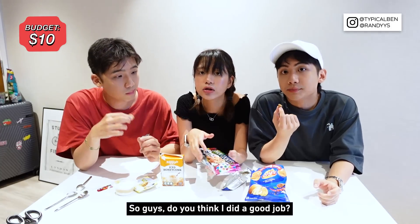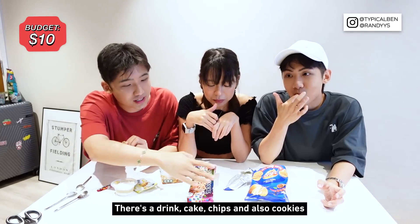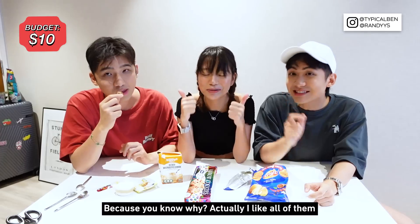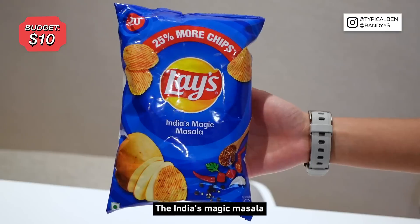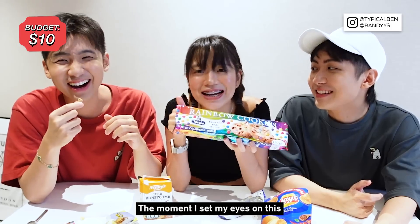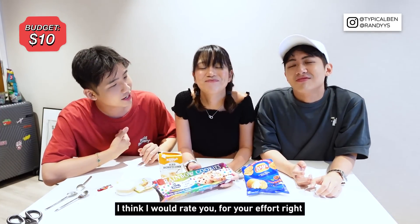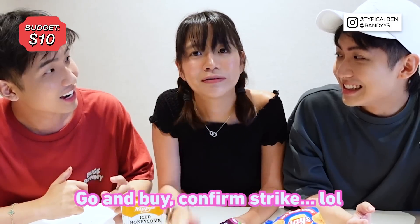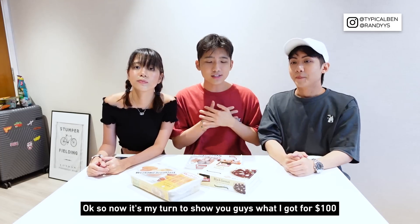Do you think I did a good job? Honestly I think you did quite well — there's a drink, a cake, chips, and cookies, so it's well-rounded. I really liked all of them; I can't choose a favorite. For me, my favorite is the Indian Magic Masala chips. Mine is the rainbow cookies — the moment I set eyes on them I knew they'd be good. I'll rate your effort 8.7362. I'll rate you 9.5421 — great job!